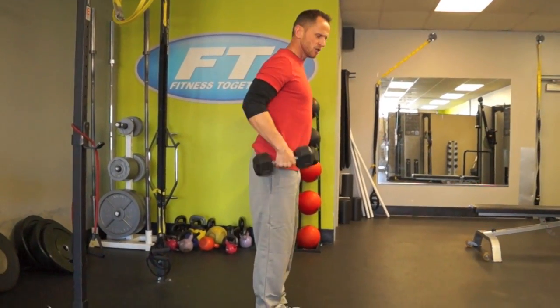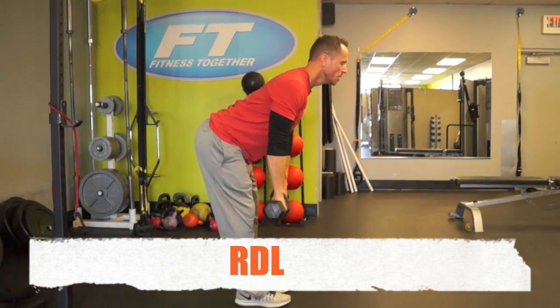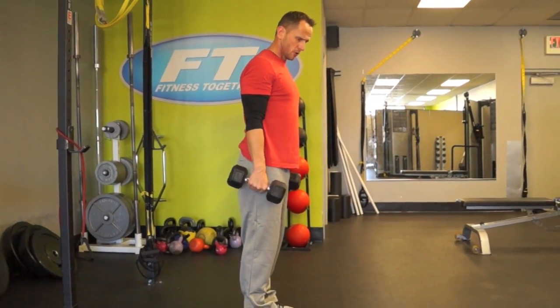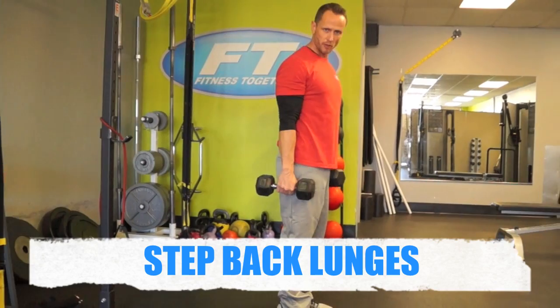Then we hit the RDL, so we go to the hinge movement. Spine neutral, coming over — hamstrings only, bring the rear through. Then step back lunges, ten total of those.